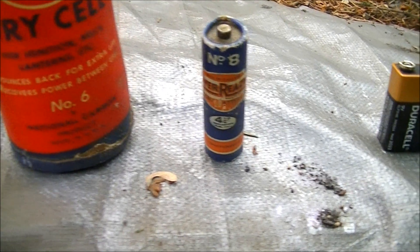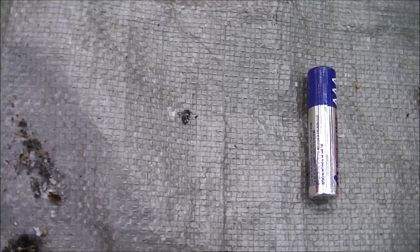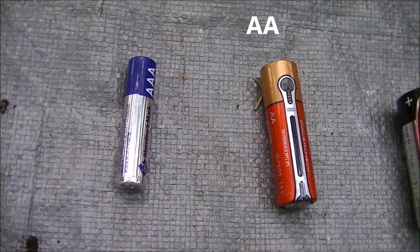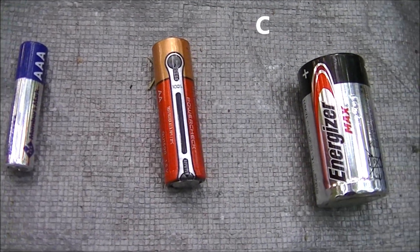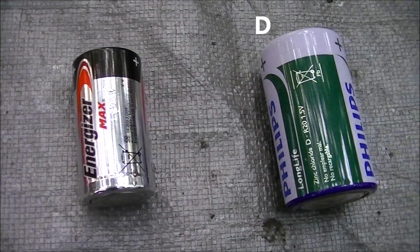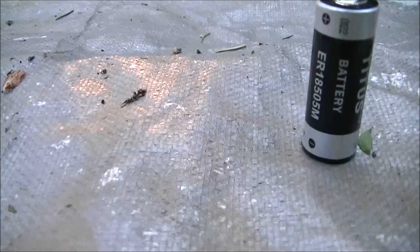You can even find B batteries in Europe still as part of a 4.5-volt 3LR12 battery pack for lanterns — inside, you'll find 3 B batteries. On that note, 6-volt batteries actually contain 4 D or F batteries, and 9-volt batteries contain 4 quadruple-A batteries with reversed polarity.